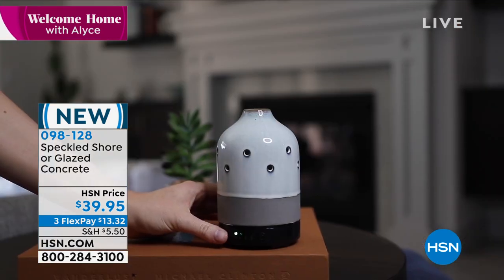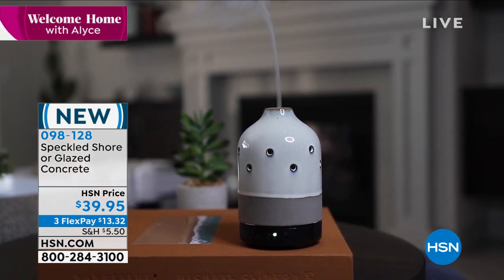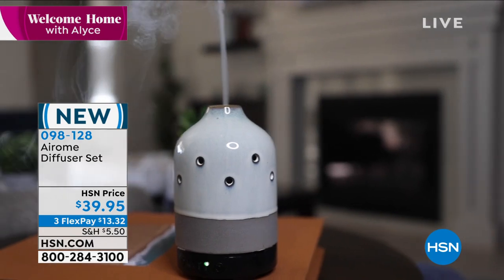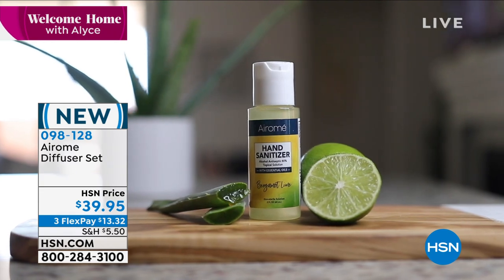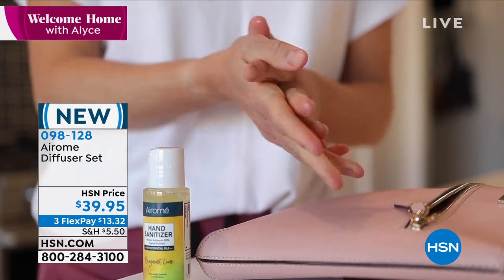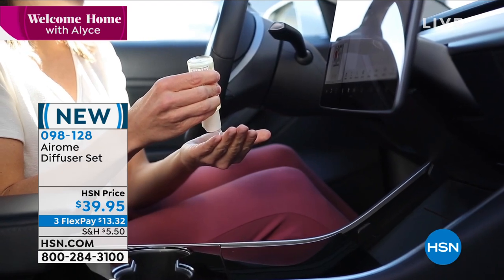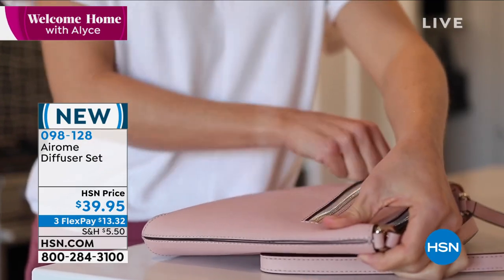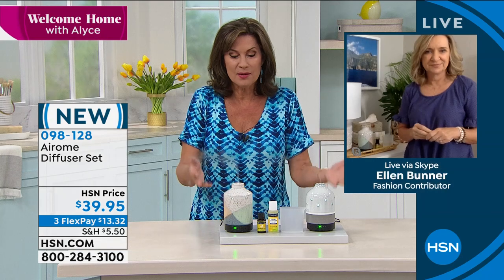It really does make such a tremendous difference. There's a reason why virtually every spa in the world — the first thing you notice when you walk in is the fragrance. You notice the diffuser, the aromatherapy they use. When your house smells good and you are surrounded by great smells, it makes such a big difference. Smell can actually be the most powerful of all your senses. You want your home to smell great — this is the way to do it.